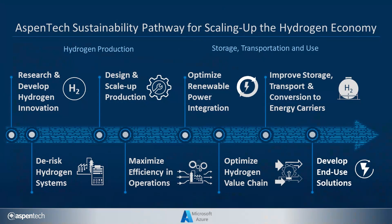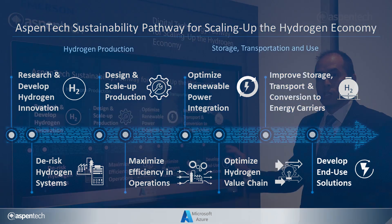In this pathway, the different solutions are going to help research and develop hydrogen innovation, as well as design and scale up, and with project execution. The solutions are also looking at optimization in operations across the entire value chain — through integrating renewables, through microgrids, optimizing the value chain with strategic planning, and looking at transportation, storage, and end-use utilization of hydrogen.